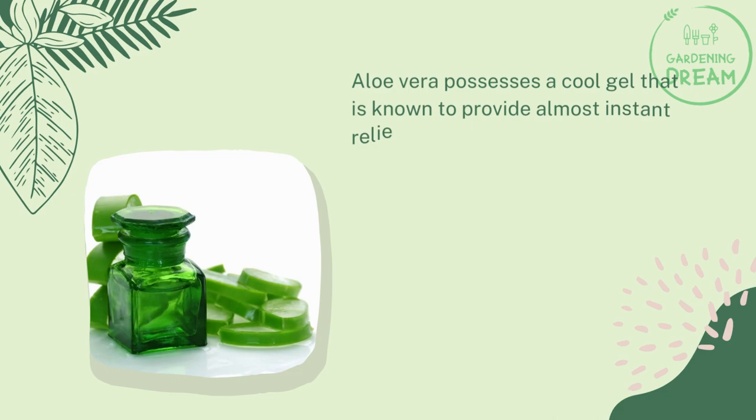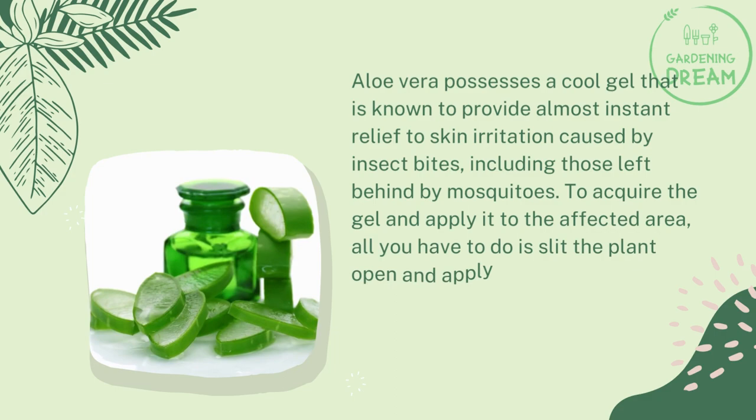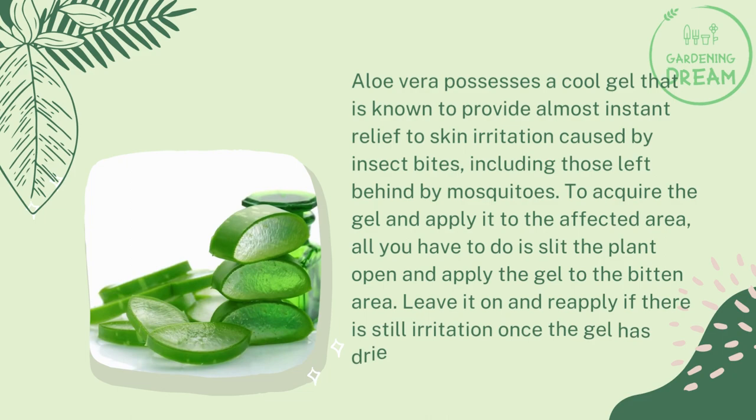Aloe vera for mosquito bites: Aloe vera possesses a cool gel that is known to provide almost instant relief to skin irritation caused by insect bites, including those left behind by mosquitoes. To acquire the gel and apply it to the affected area, all you have to do is slit the plant open and apply the gel to the bitten area. Leave it on and reapply if there is still irritation once the gel has dried.